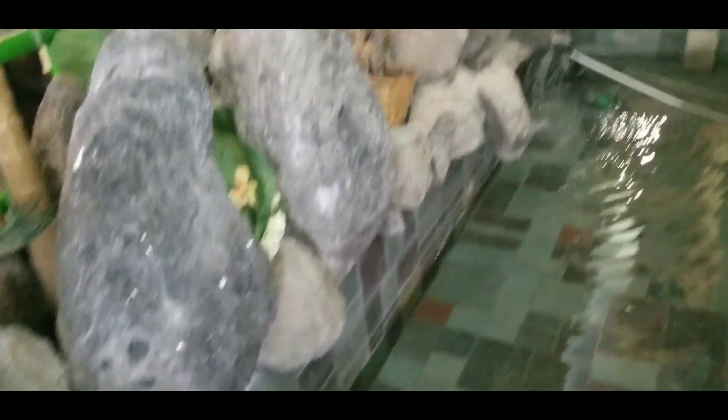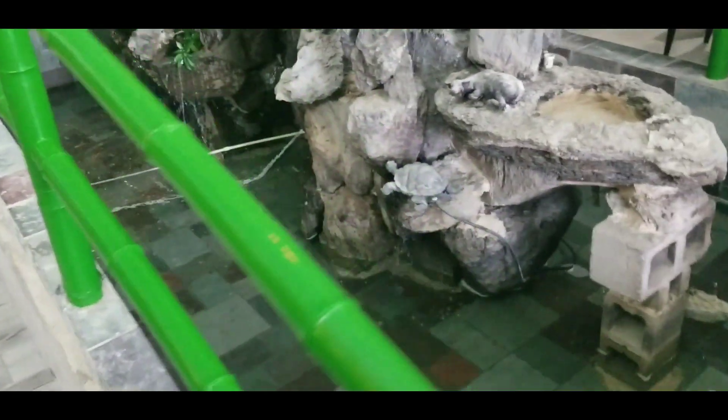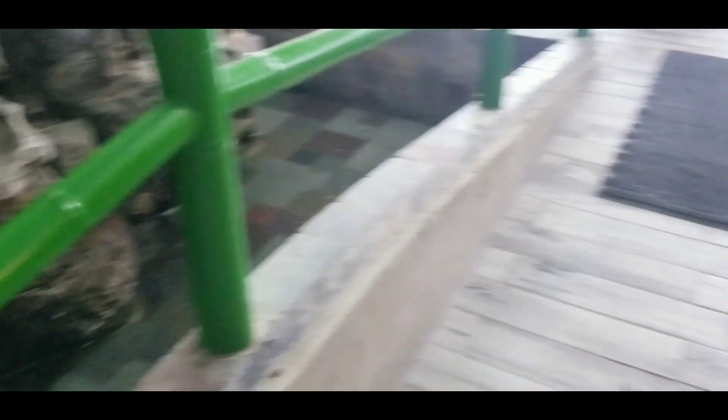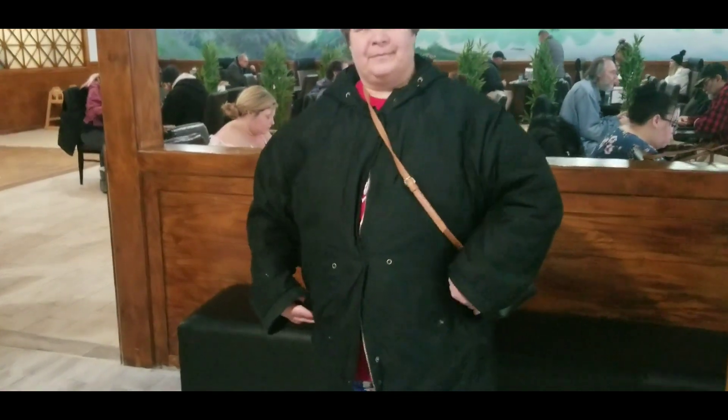I just wanted to find out whether the water fountain is still here - and it is still a thing. But they did get rid of all the carpeting that was in here at one time - this was all carpeted, now no more. Look at that, very cool. What do you think, Michelle? Isn't that pretty cool? Yeah, no carpeting anymore.